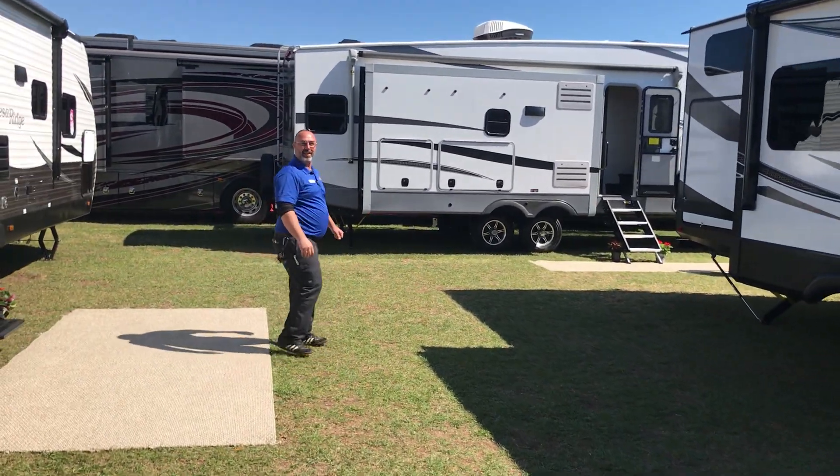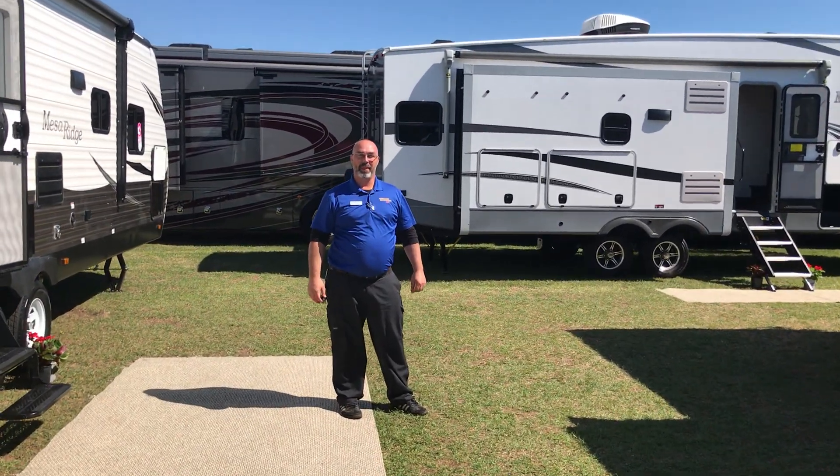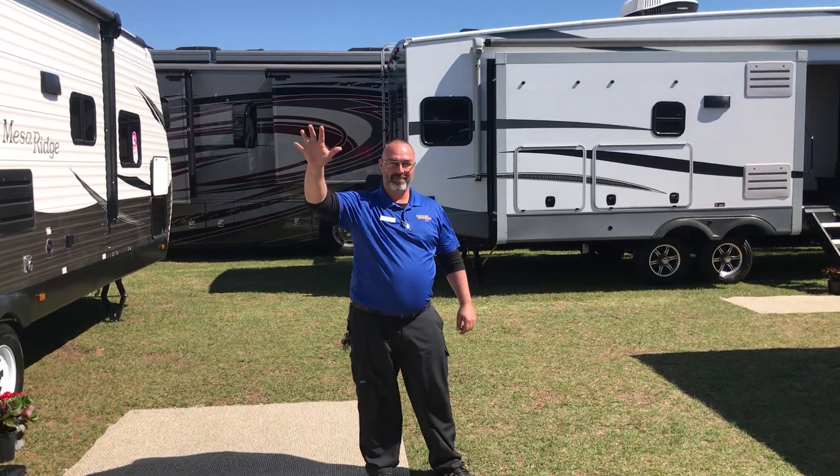We appreciate everything, and we're going to go ahead and get off here. You guys have a great day, and we hope to see you at Ocala Horse Park. Thank you.